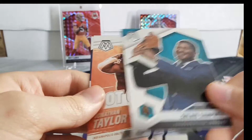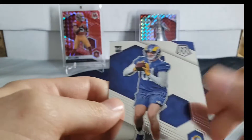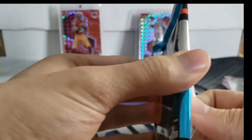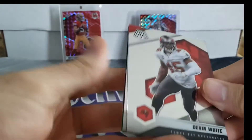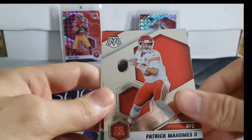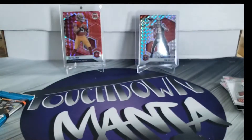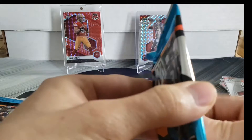This has been cold so far - ice cold. It just takes one card to turn it around though. Devin White, Patrick Mahomes, we've got a green Odell Beckham, and Jeff Okuda. Rough box.